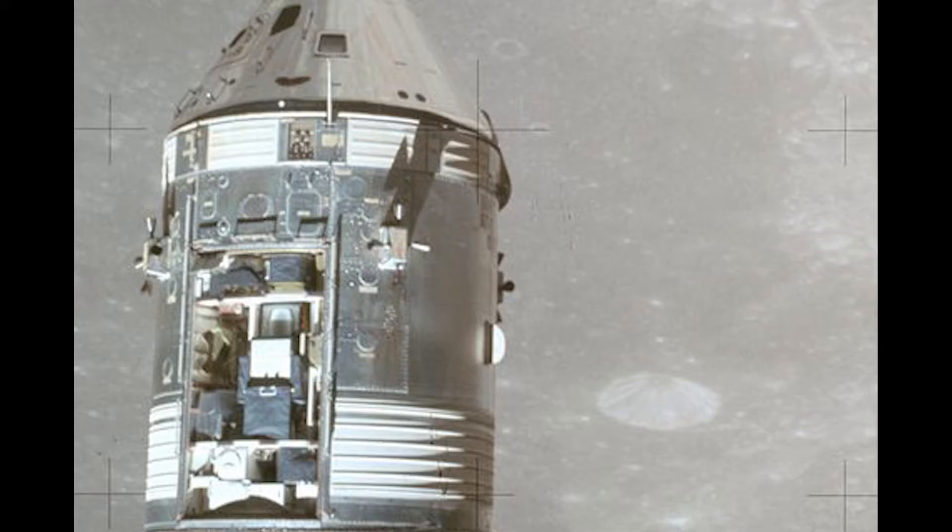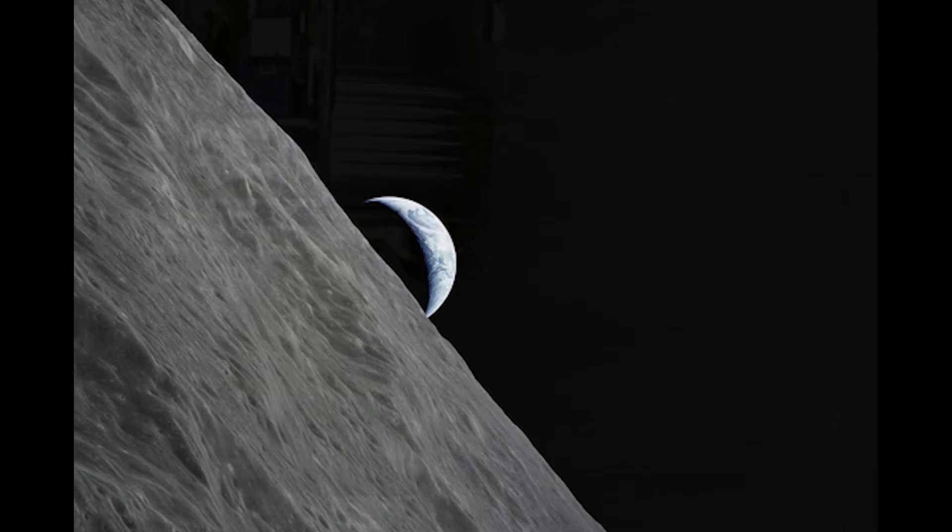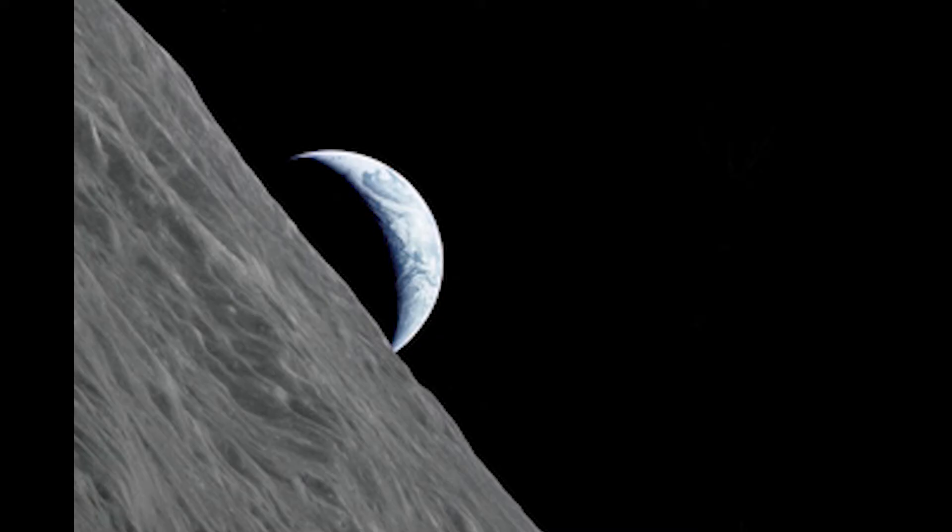On August 2nd, the crew of Falcon fired its ascent stage engine and lifted off the moon for a rendezvous with the command module Endeavour. The two vehicles were reunited and docked as Endeavour began its 50th orbit around the moon. On August 4th, during Apollo 15's 75th revolution of the moon, Endeavour's engine ignited and set a course back toward home.